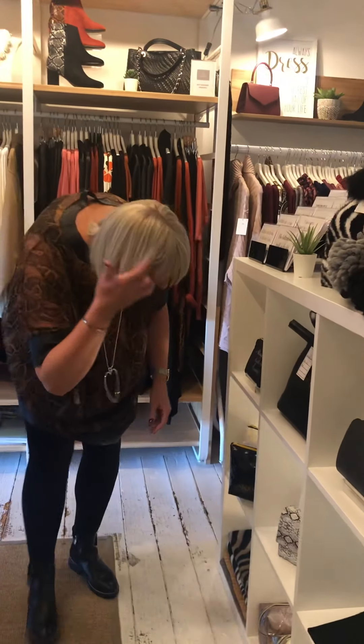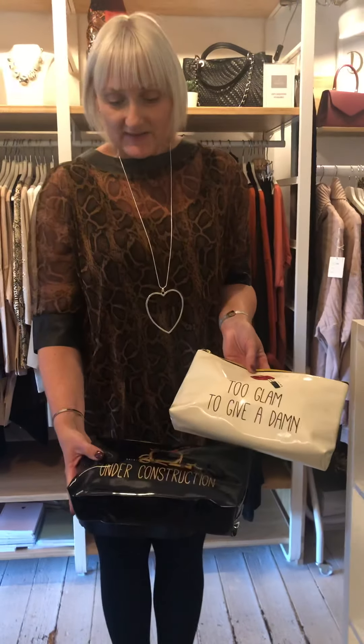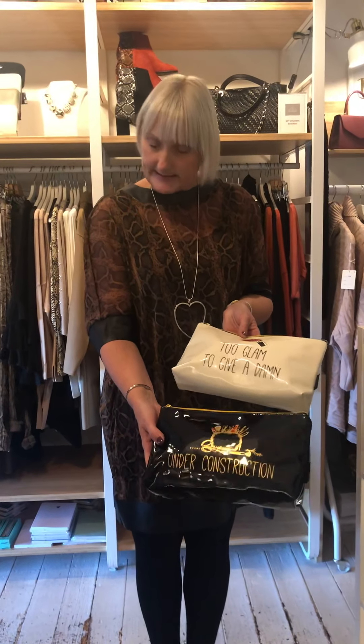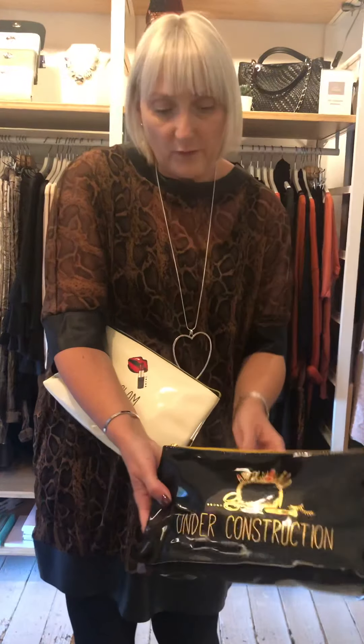New in, we have these — 'Too Glam to Give a Damn' and 'Under Construction'. Beautiful little makeup bags in a patent feel with a zip, and those are £14.